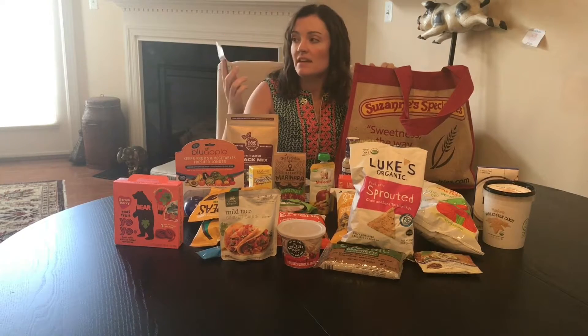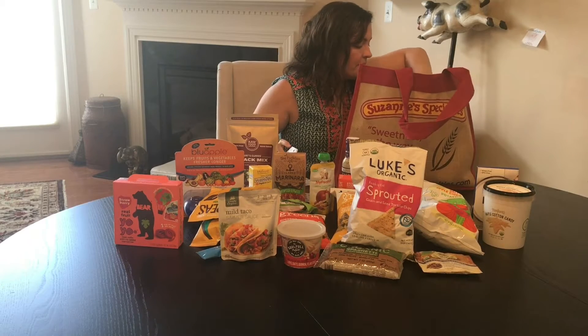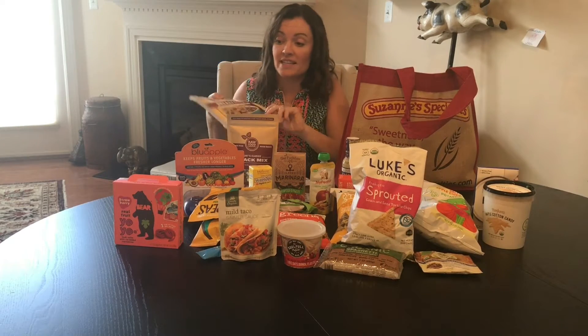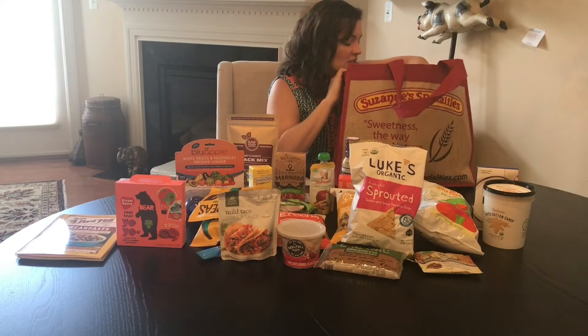Some taco seasoning from Riga Organic — pretty excited to try those. I got a cookbook from Bob's Red Mill and I got to meet Bob. It's very exciting. He also has a band that follows him around when he goes to trade shows, as he should.